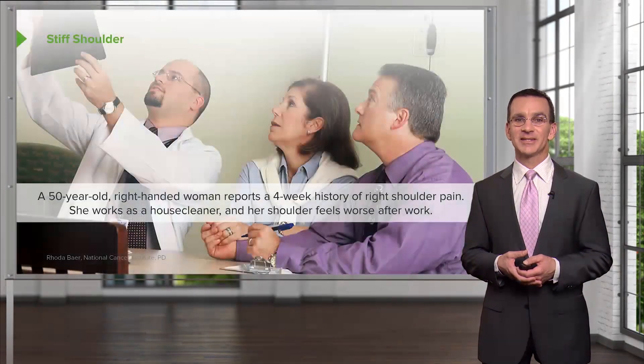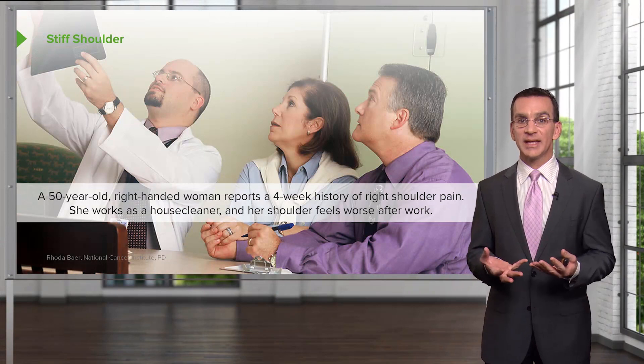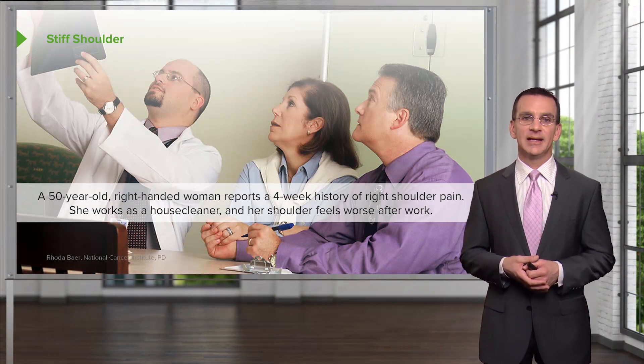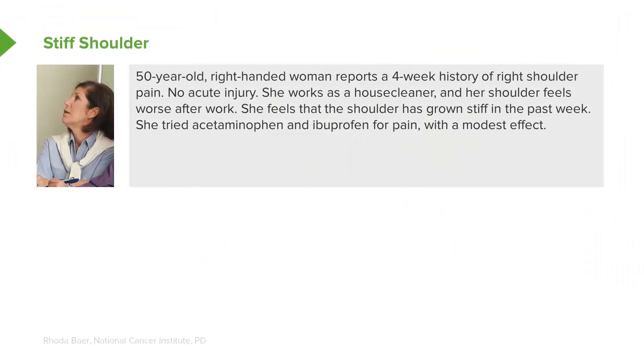Let's start with a case. I've got a 50-year-old right-handed woman. She reports a four-week history of right shoulder pain. She works as a house cleaner and her shoulder feels worse after work. She feels the shoulder has grown stiff in the past week, and she tried acetaminophen and ibuprofen for her pain and they had a modest effect.